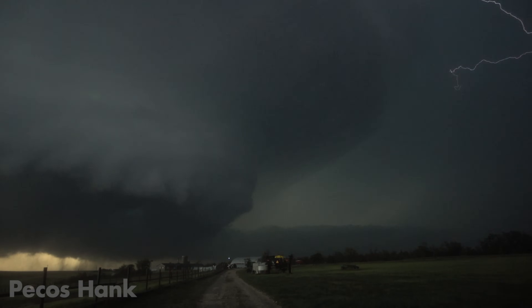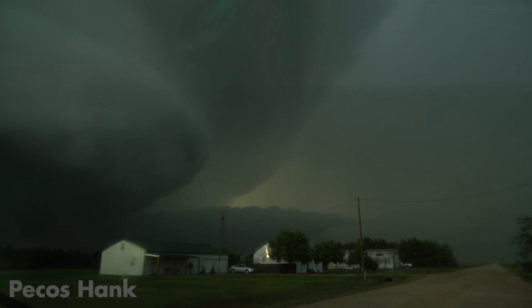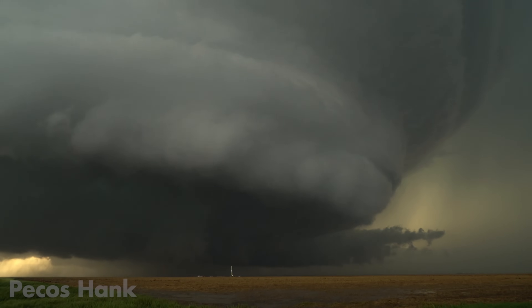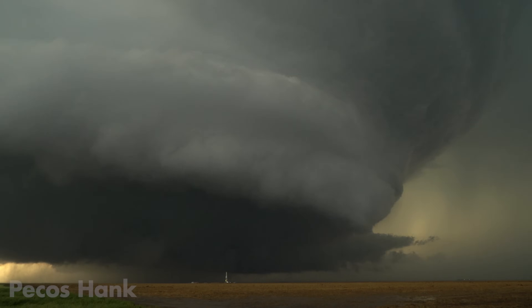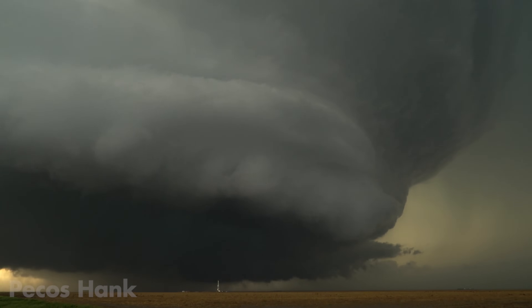I remember chatting with a western Kansas farmer one May afternoon and warned him there was a storm heading his way capable of producing tornadoes. He responded, 'I'll take ten of them.' The odds of a tornado striking one's home are extremely small, even in western Kansas. A much more rational threat is drought — blue skies yield a dark cloud of worry over farmers, for a drought-induced crop failure can economically ruin a hardworking family.